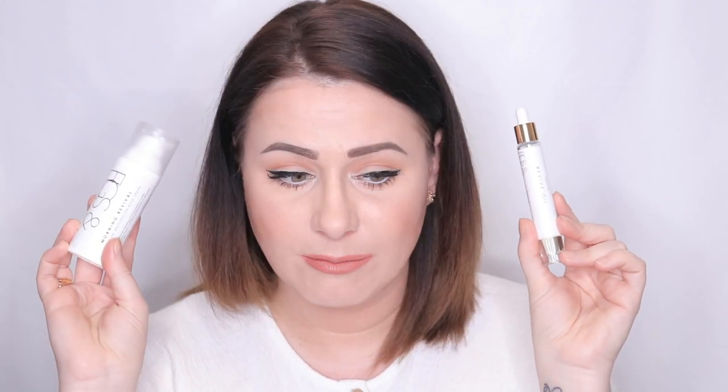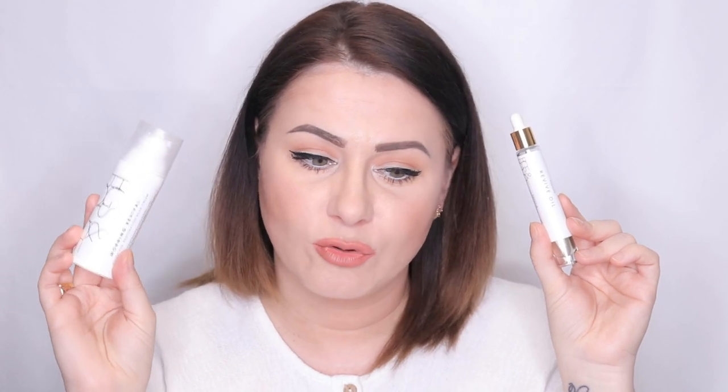The next product is the Revive Oil. I normally don't use this oil on its own, but I mix it together with the previous product, the cream moisturizer. So I take one pump of this and one drop of this, mix them together on my palm, and apply them together, because the cream helps the oil to absorb.